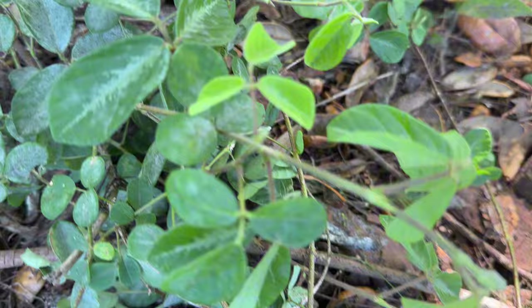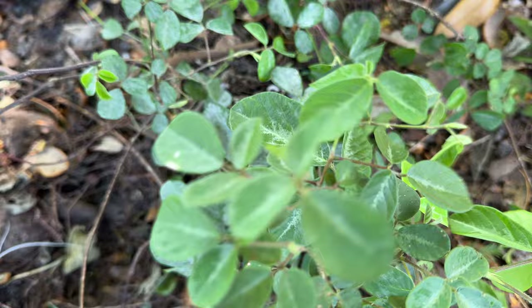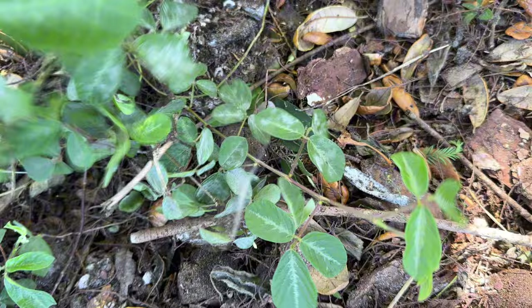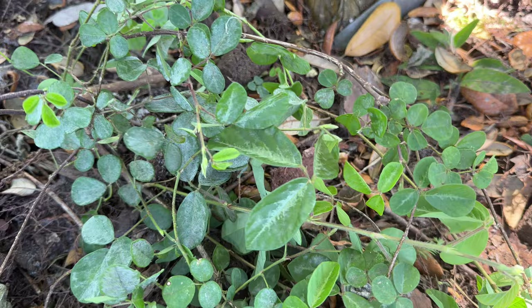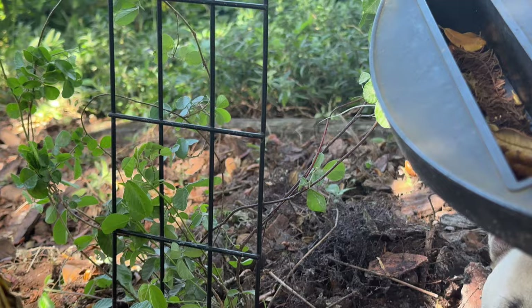iNaturalist said this is creeping beggar weed — is that the plant that gets those little stickers that stick all over your shoes? I've never seen anything like that on this, but I could have missed it. I haven't seen it flower, but apparently it does. I don't know if it is creeping beggar weed or not, but if it is, it is the host plant for the long-tailed skippers and the Durantus skipper. So I'm going to put a mini trellis back here on it and let it keep growing and just see what it does. You can see the little trellis right there beside Ringo, and I vined the plant up onto it.